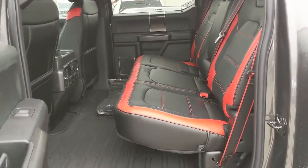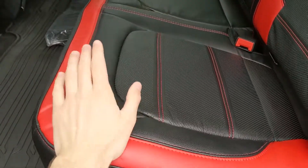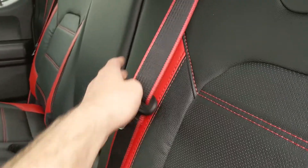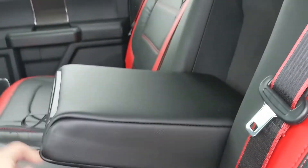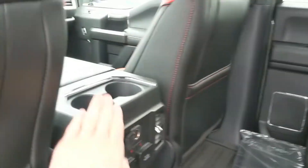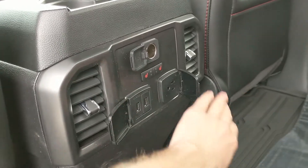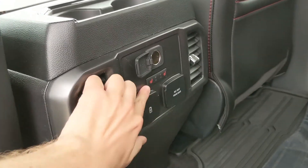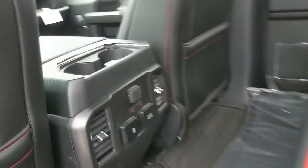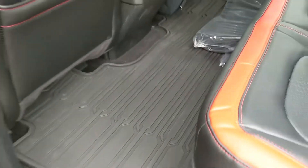First, looking in the back, you have spacious seating for three with a nice full leather interior with red accents everywhere, even the seat belts. In the middle you have fold-out armrests with two cup holders, as well as more here in the center with a 12-volt, two USBs, and a 110-volt power outlet. You do also have heated rear seats, and these seats can be folded completely up and out of the way to accommodate any cargo. You also have fitted rubber floor mats throughout the vehicle.